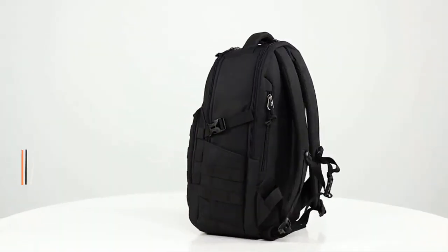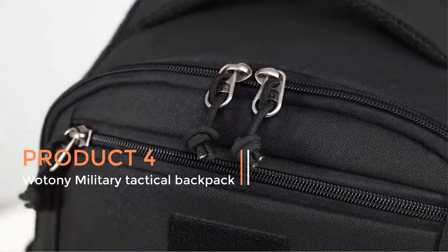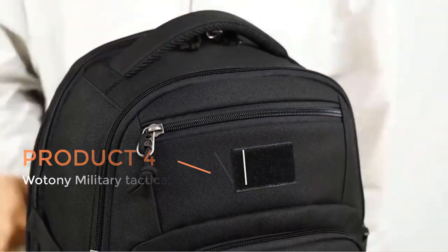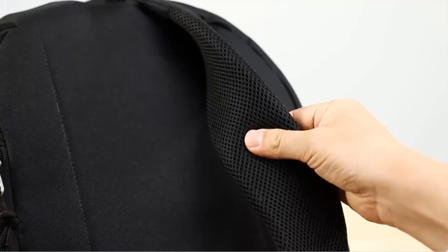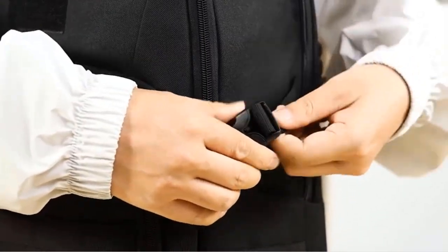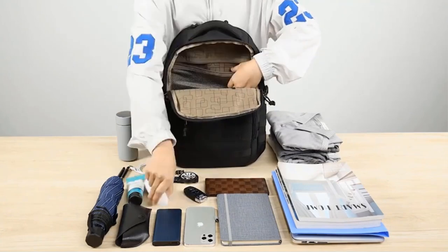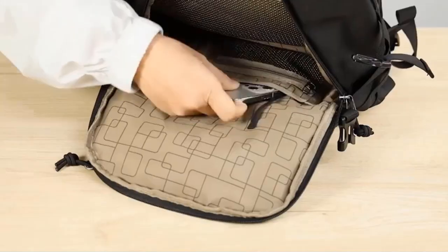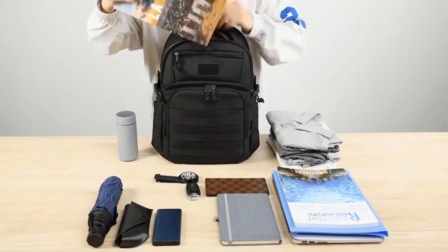Product 4: Wotany Military Tactical Backpack. The Wotany Military Tactical Backpack is a rugged and versatile backpack designed for tactical use. It is particularly tailored for men seeking a reliable and durable backpack for various outdoor activities including hiking, camping, hunting, and military operations. With its sleek black design, it offers a discreet yet stylish appearance suitable for both urban and outdoor environments.